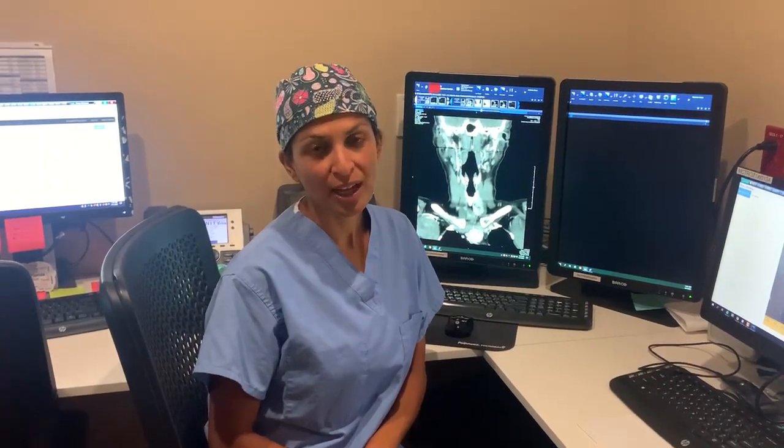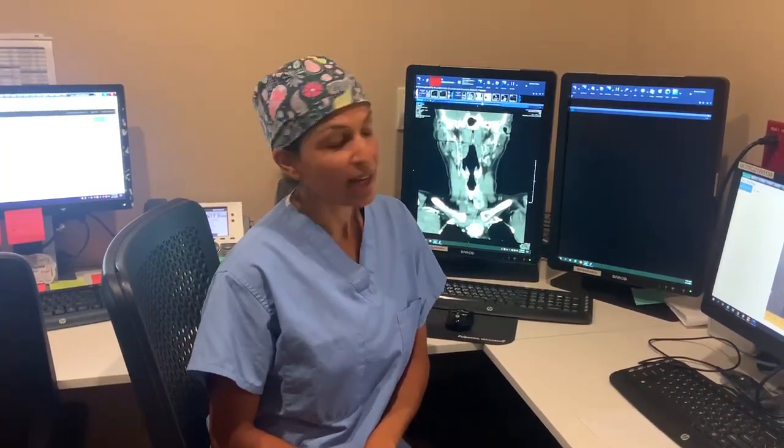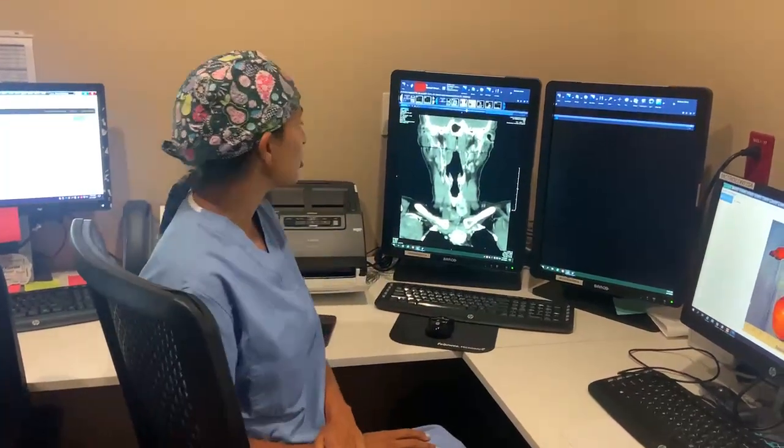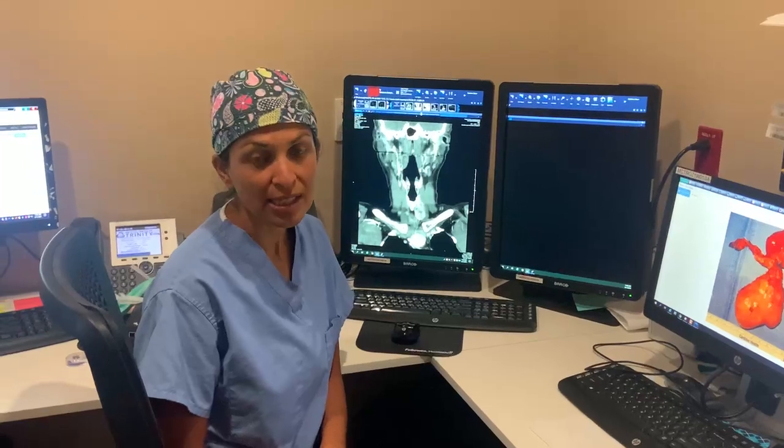Hi, I'm Dr. Rashmi Roy from the Thyroid Cancer Center here at the Hospital for Endocrine Surgery. Today I'm going to have another edition of Reuters Goiters. Today we have a patient — she's a young woman who has a very large thyroid goiter that's extending into her chest.